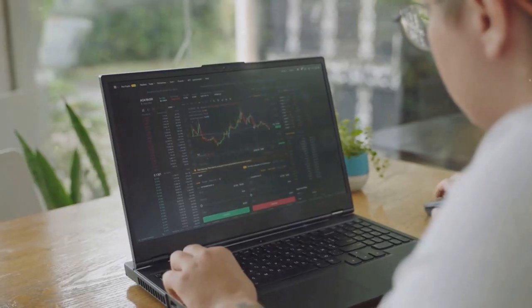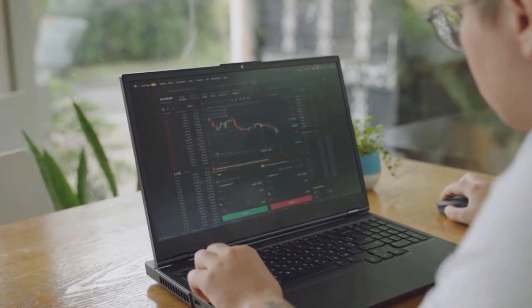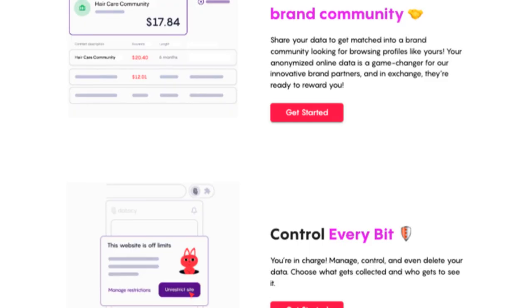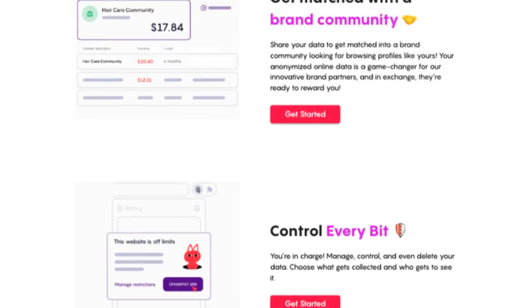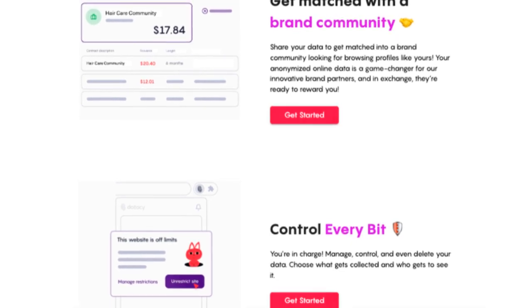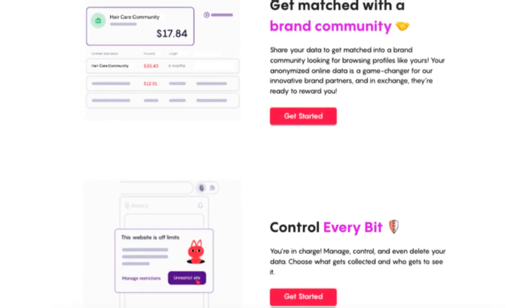You will see how much you've already earned just by clicking the extension's icon. This feature provides a transparent and easy way to track your earnings in real time, allowing you to monitor your progress and see the benefits of sharing your data anonymously.